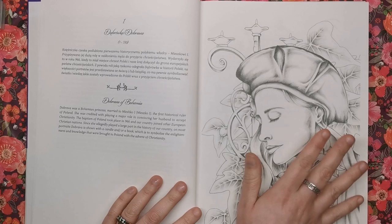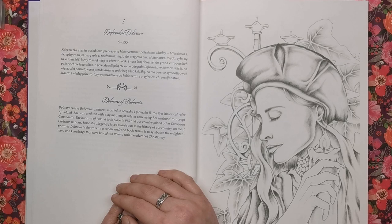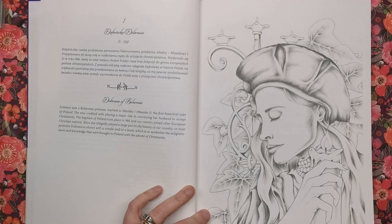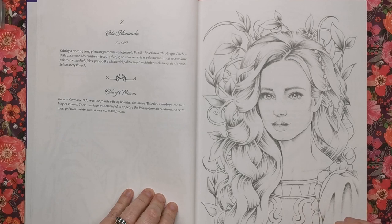So this first lady is called Dubrawa of Bohemia. She was a Bohemian princess married to Mieszko, the first historical ruler of Poland. She was credited with playing a major role in convincing her husband to accept Christianity. The baptism of Poland took place in 966 and the country joined other European Christian nations. On most portraits Dubrawa is shown with a candle and a book, which is to symbolise the enlightenment and knowledge that were brought to Poland with the advent of Christianity.